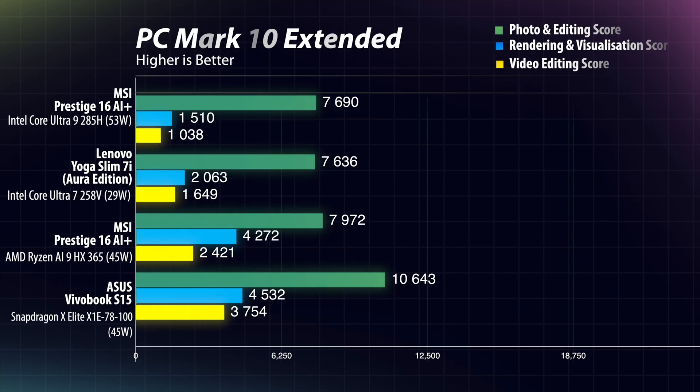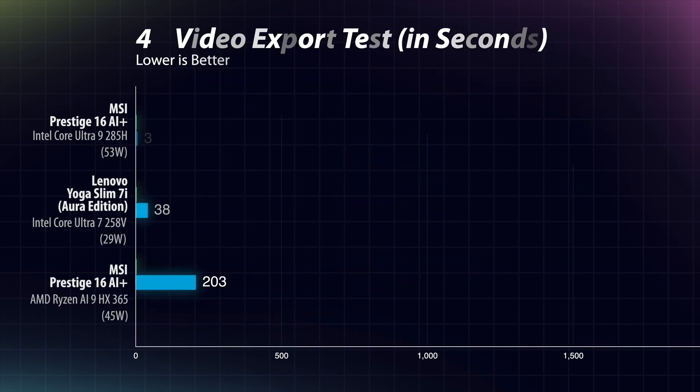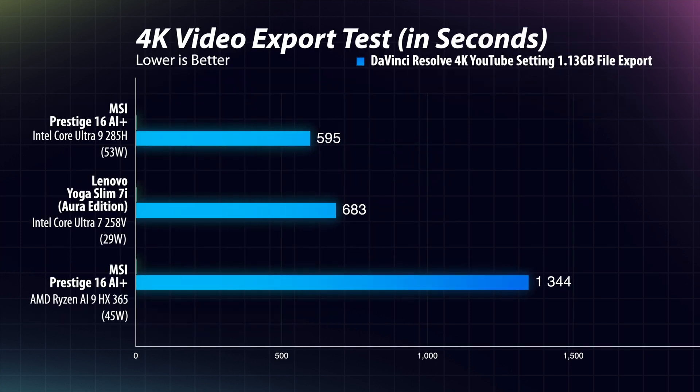Moving on to the productivity benchmarks — in photo, video, and 3D rendering tests, the Core Ultra 9 285H dominates. It's worth noting that Snapdragon X Elite is running PC Mark 10 via an emulation layer, so its drop in performance is expected. In DaVinci Resolve real-world testing, the Core Ultra 9 285H exported a 1.13 GB footage at 4K YouTube settings in just under 10 minutes.